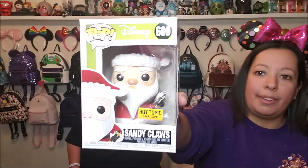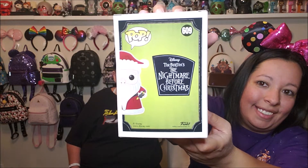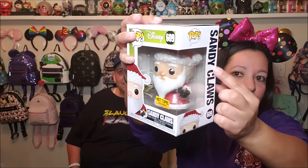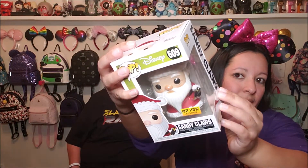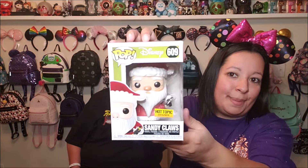The last item we have is the Funko Pop, which is a little damaged, which stinks. But it is Sandy Claws. Here's what the figure looks like — Sandy Claws with his list. I don't know if you can tell, but it's a little caved in right here, a little dipped, but that is perfectly okay. He's got his little list — he's checking it twice.